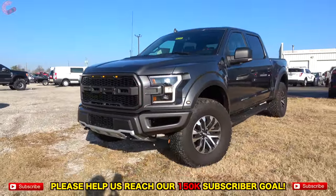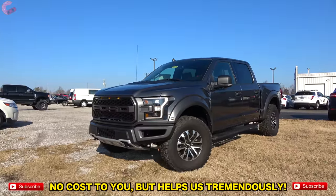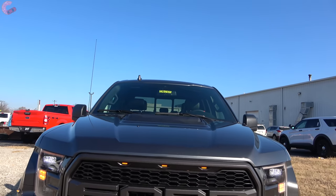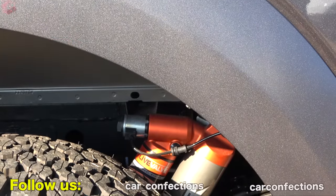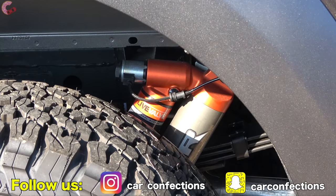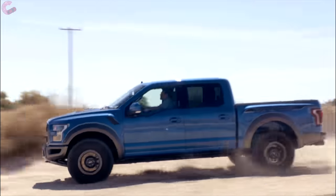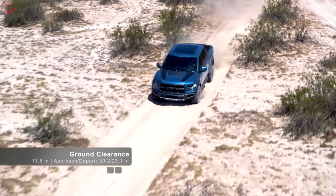Overall, this is certainly still the coolest looking truck straight from the factory. Looks aside, the Raptor backs things up with extreme capability. Last year the signature Fox shocks added new live valve abilities, which allow it to continuously make adjustments to the compression rate within milliseconds — good for both on and off-road situations. The actual travel of the shocks is an incredible 13 inches in the front and 13.9 inches in the rear.